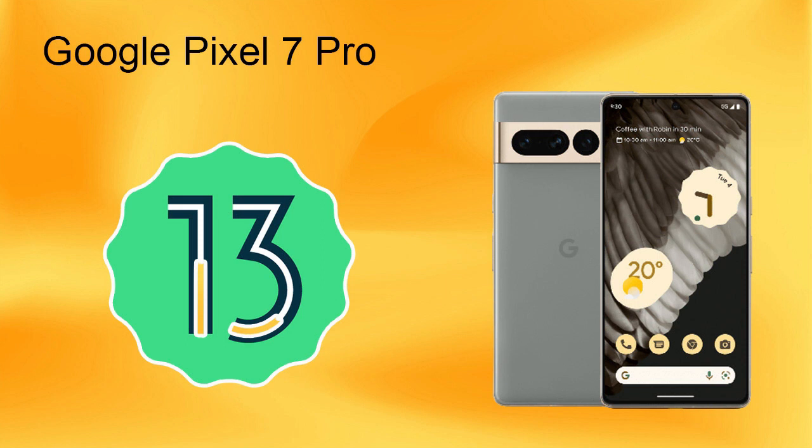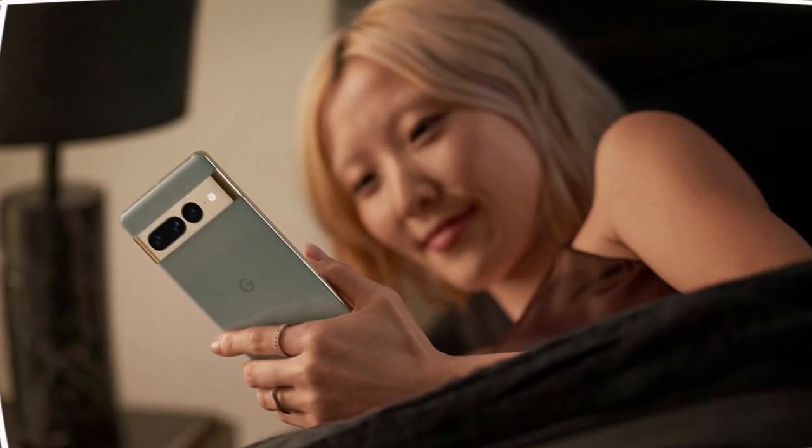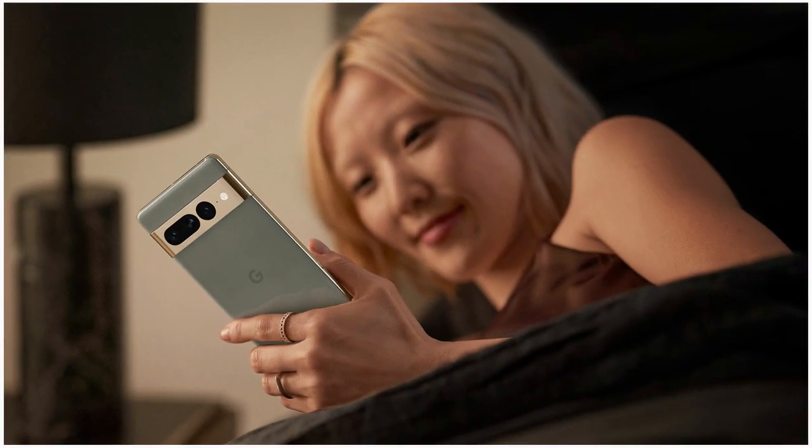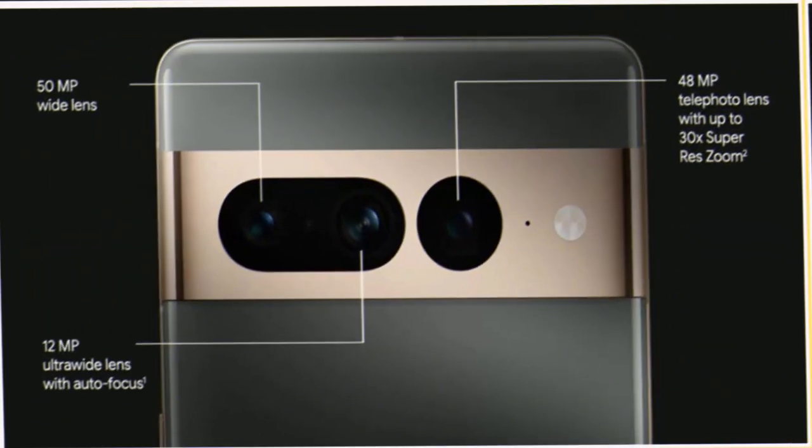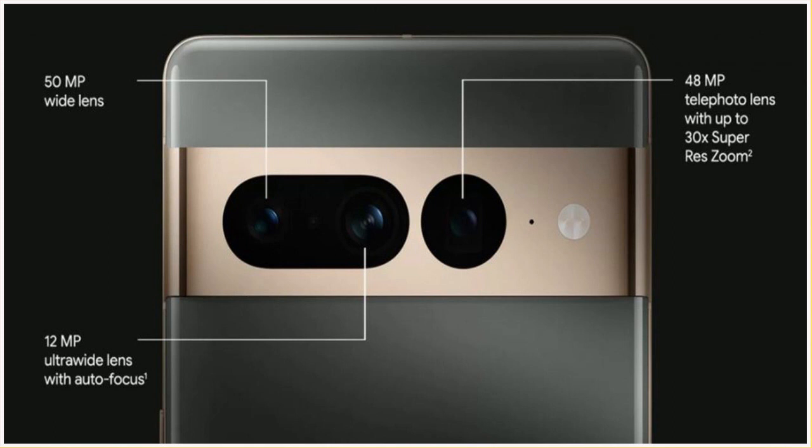Google has also upgraded its operating system. Android 13 on Google Visual Sound Pro brings the best and fastest Android experience for customers. It has a great camera system with an upgraded telephoto camera. The main camera is 50 megapixels with an aperture of f1.9.